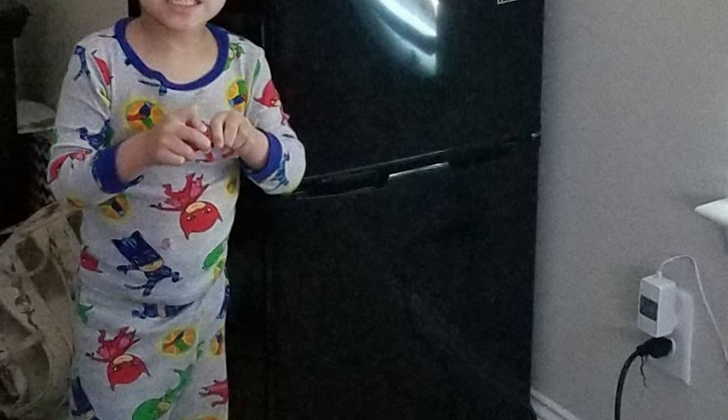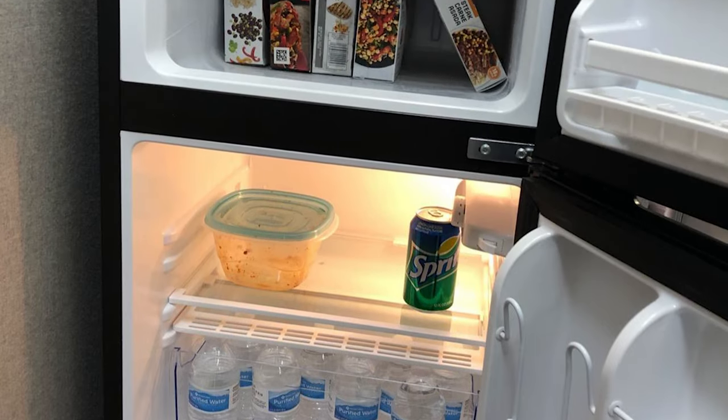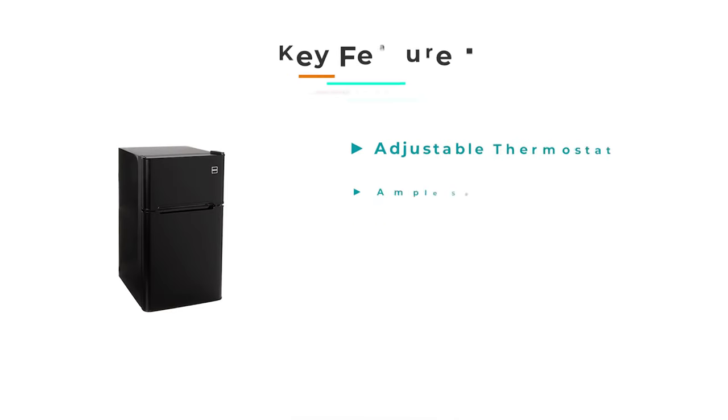With a 3.2 cubic foot space and weighing 57 lbs, it saves quite some space for you to have more appliances. A reversible door accommodates both right- and left-handed use, making it even easier to use for everyone.